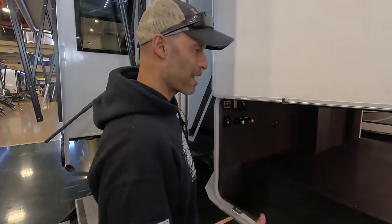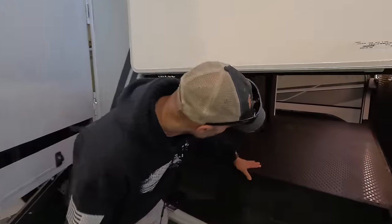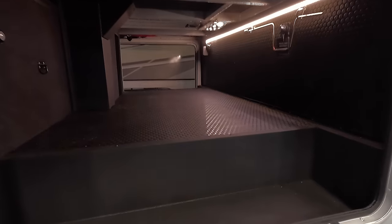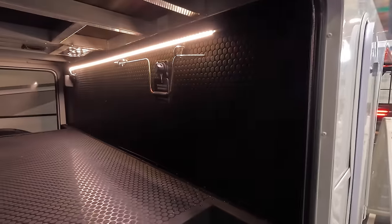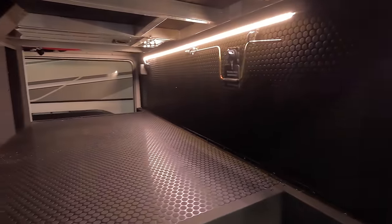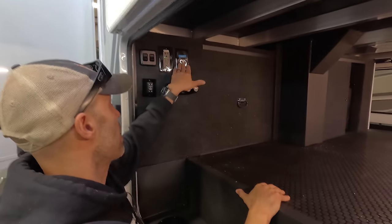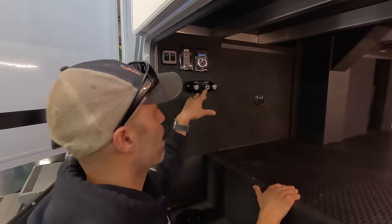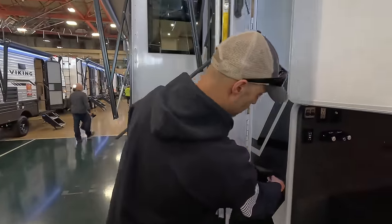At 32 feet 11 inches this is a smaller unit, but look at the amount of pass-through storage — finished with a rubber-style surface. You have a complete 12-volt disconnect, very bright LED lighting inside the bays, and everything is neatly tucked away with no wires hanging. There's a satellite connection, GFCI double outlets, lights inside the bay, and an outdoor shower on both the passenger side and driver's side.